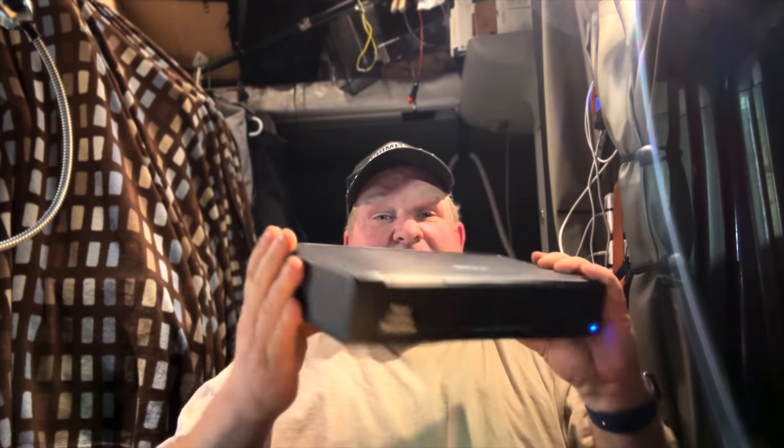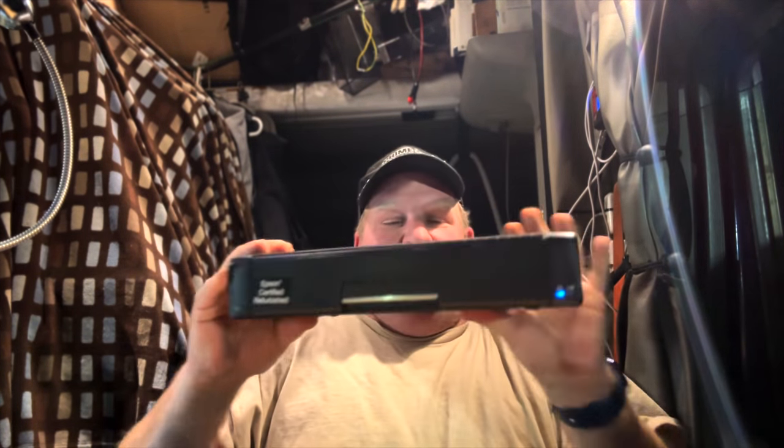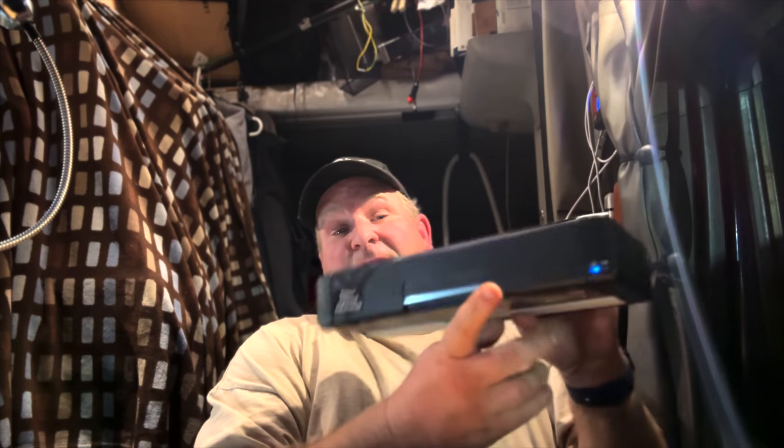This is a mobile printer by Epson — it's the WorkForce WF-110. It's mobile. As you can see, I'm connected to Wi-Fi and not connected to any power cables because it has a built-in battery. The blue indicator light means it's connected to my Wi-Fi.